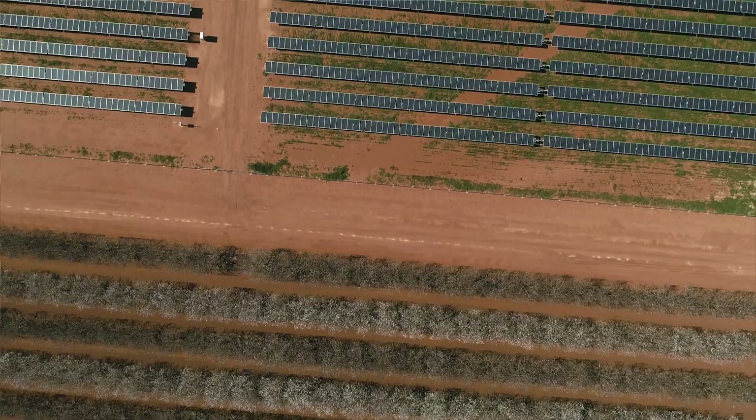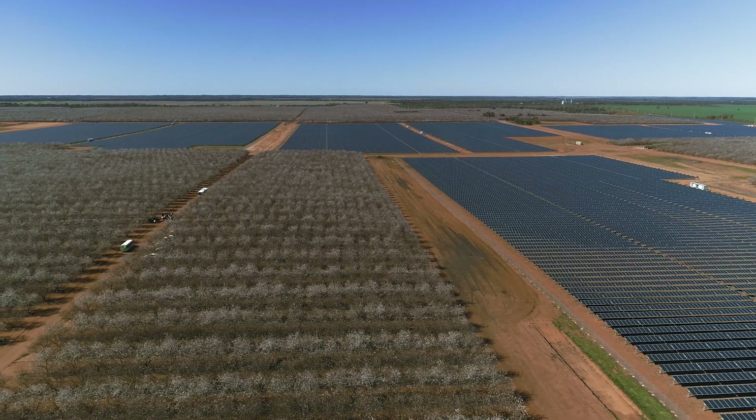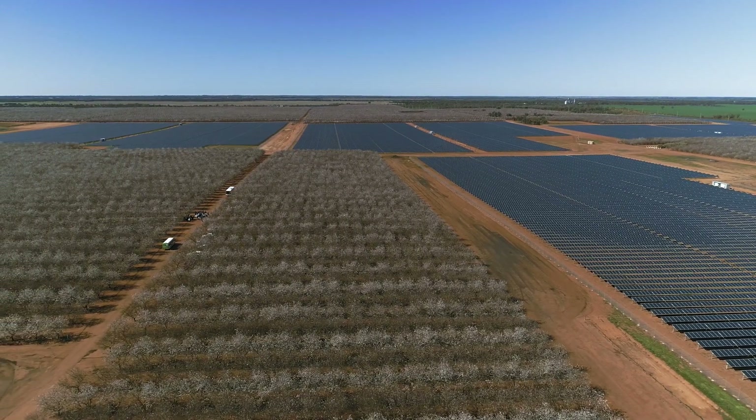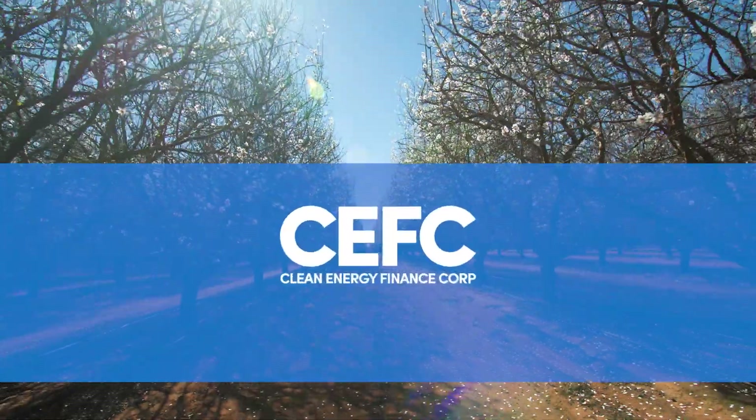The solar park is built on substandard soil where almond trees do not exist. As such, there is a mutual benefit to both the solar farm holders and the agricultural owners of the land that will be played out for at least the next 25 years.